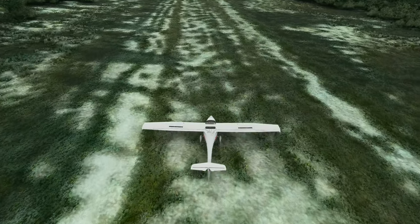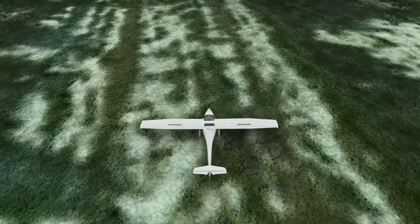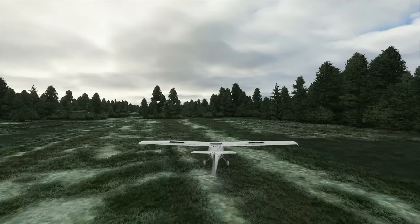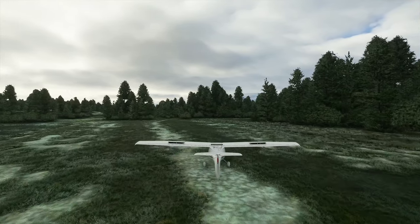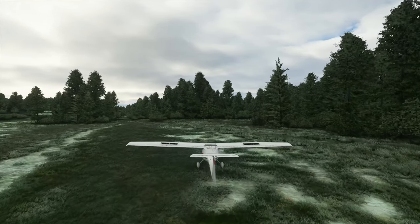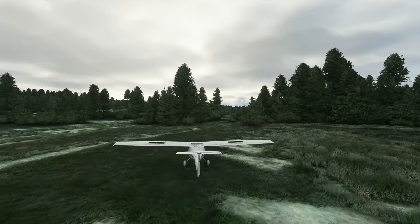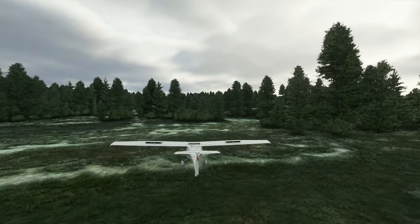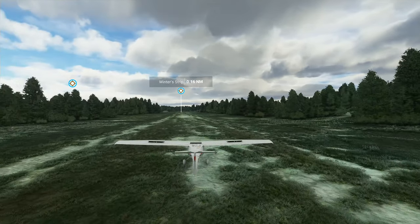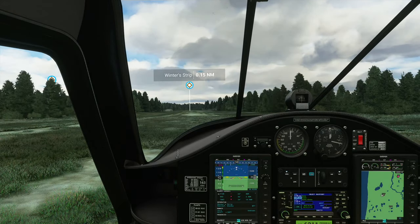I want to revisit something. The average flight simmer doesn't have a very high-end system. They're not spending $2,000 or $3,000 on a computer. The average one might be buying a computer at a retail store, and it might have a lower-end graphics card, lower-end RAM, lower-end motherboard — and they're spending $1,200 on average for a computer.